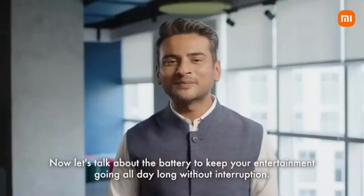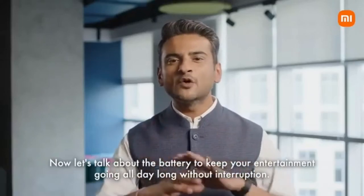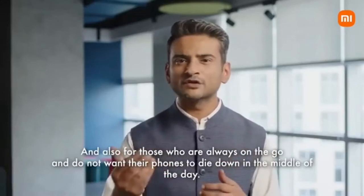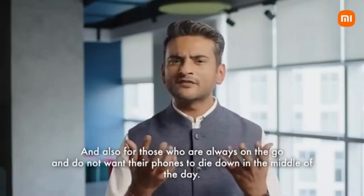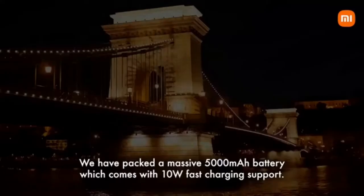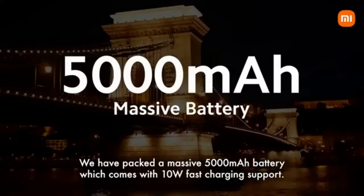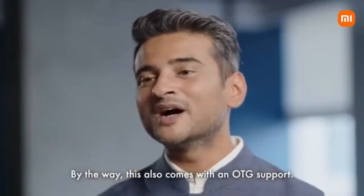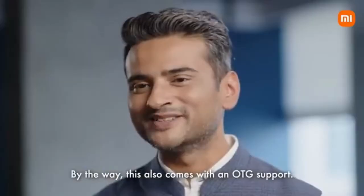To keep your entertainment going all day long without any interruption, and also for those who are always on the go and do not want their phones to die down in the middle of the day, we have packed a massive 5000 mAh battery which comes with 10-watt fast charging support. This also comes with OTG support.